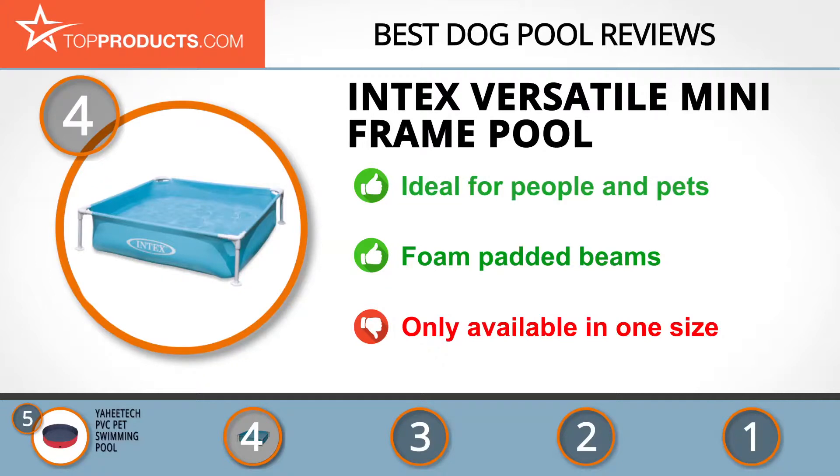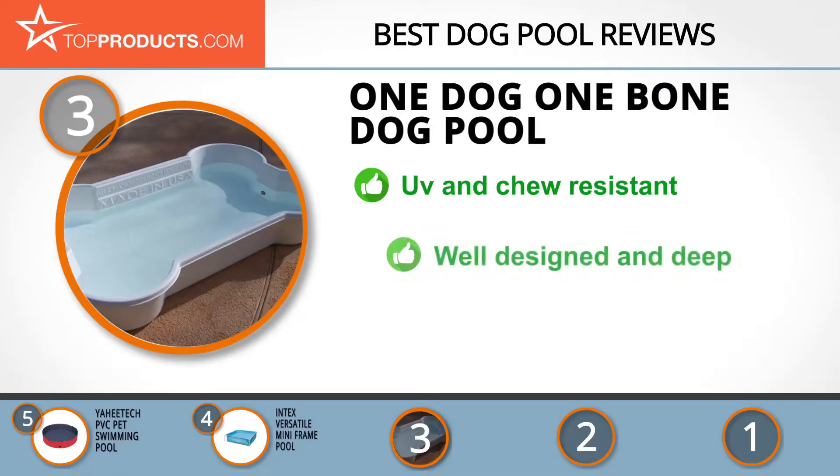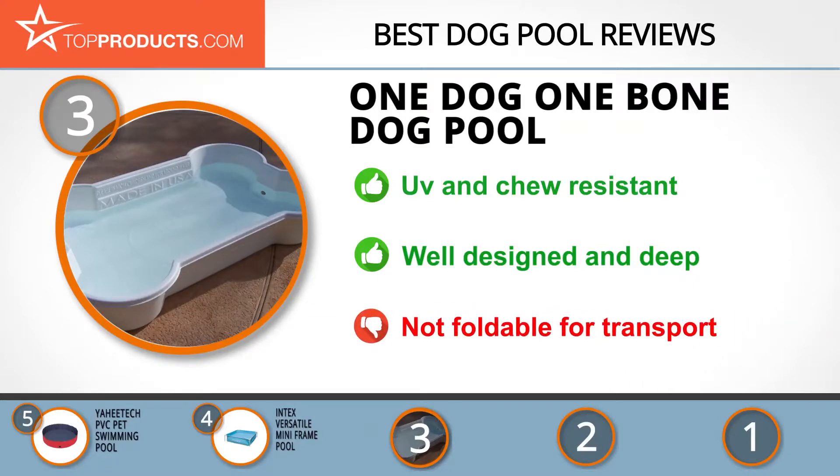At number three we have the One Dog One Bone dog pool, a great choice for people looking for a dog pool with lots of bells and whistles. One Dog One Bone is dedicated to producing high quality pet play pools in a variety of sizes. The pool is made of high molecular weight polyethylene, which is flexible and extremely durable. It comes in a light white color which makes it cooler in the summer by more than 10 degrees, and it's chew and UV resistant for longevity, designed for the dog to submerge its entire body.